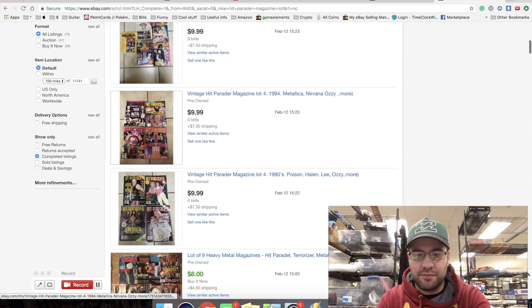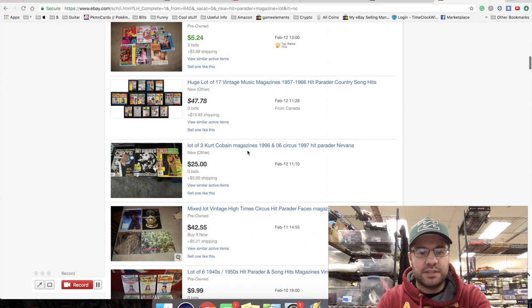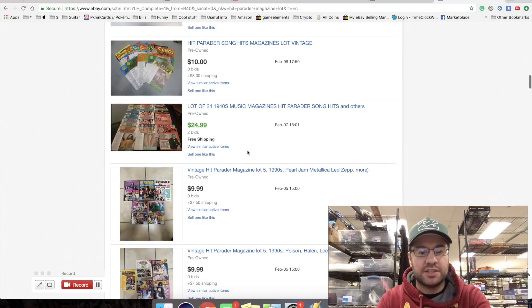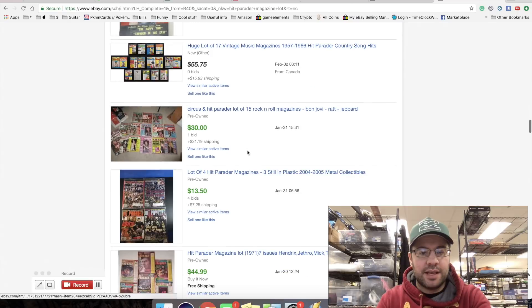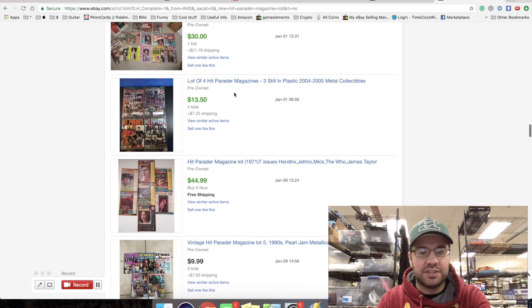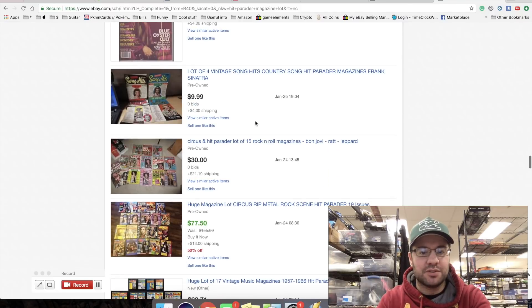This guy is trying to charge $17 for four, so you're talking about four to five dollars each - big difference in price per magazine. I'm going to count how many I have and I'm probably just going to price them at a dollar and change each. I'm not going to do an auction, just Buy It Now.